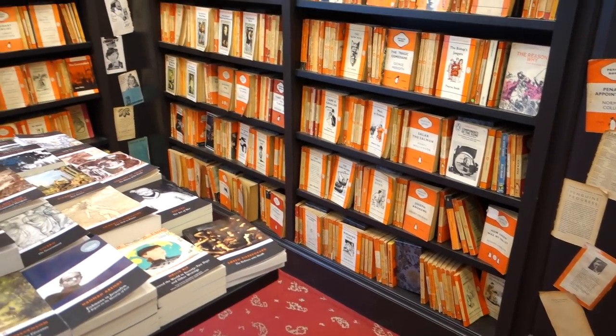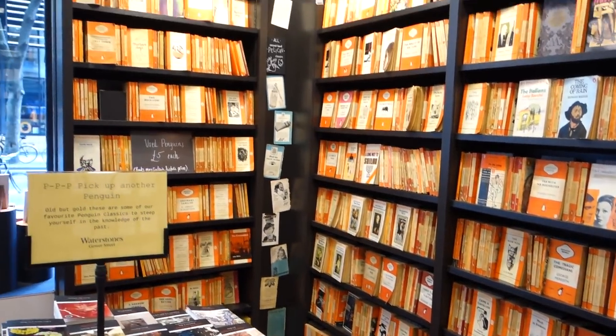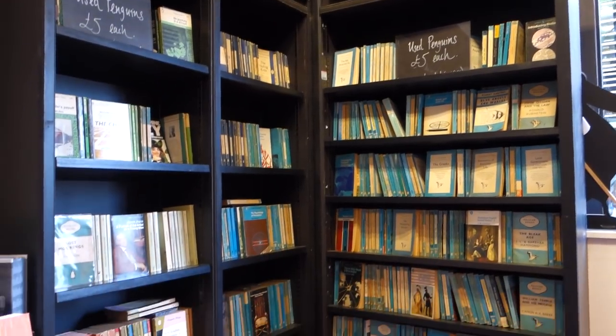One section I have to show you is this Penguin Classics section. Now I don't really like used books — they kind of scare me a little bit — but oh my god, even I cannot deny how beautiful these are.